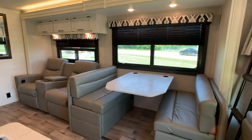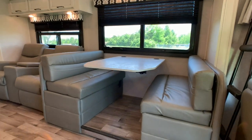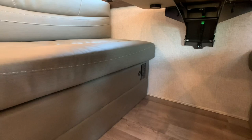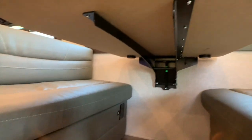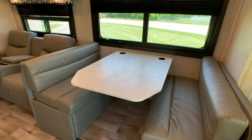Double slide coach. The first slide out is definitely a super slide — at least 12 feet long, two feet deep. It accommodates the ultra-leather boot dinette. The table breaks down into a bed. There are 110 and USB charging ports underneath the boot dinette. The hinge system allows collapsing down the table. You can easily sleep two kids on this.